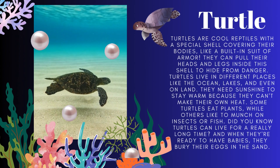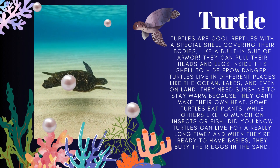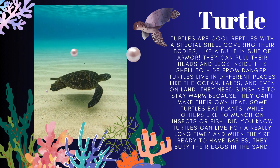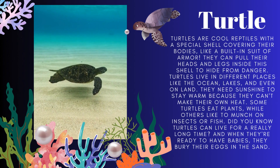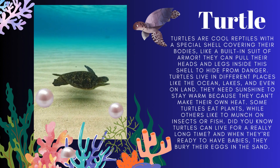First let's see about the turtle. Turtles are reptiles with a special shell covering their bodies like a built-in suit of armor. They can pull their heads and legs inside this shell to hide from danger. They need sunshine to stay warm. Some turtles eat plants while others like to munch on insects or fish. Turtles can live for a really long time.